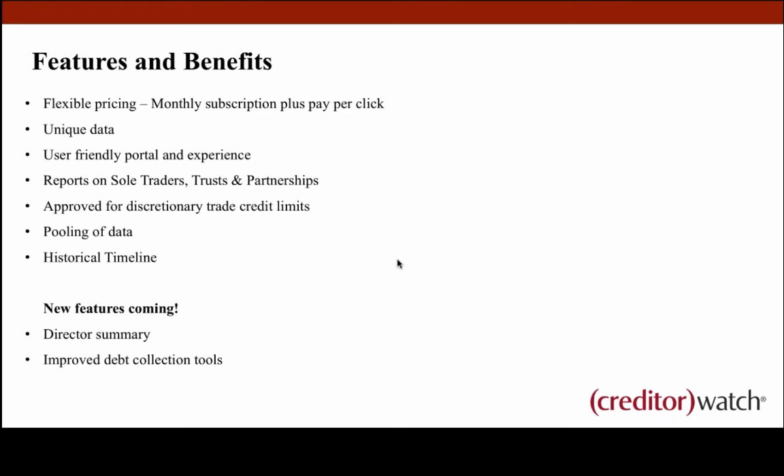Touching on some new features coming: we're improving our director summary, which will pull out all cross-directorship information — listing a director, how many businesses they're currently involved in, past businesses, and cross-directorship adverse information. So if a director has two court actions over three businesses, that will be pulled out clearly, coming early next year. There are also other webinars on our debt collection tools available on our website if you want to review those.